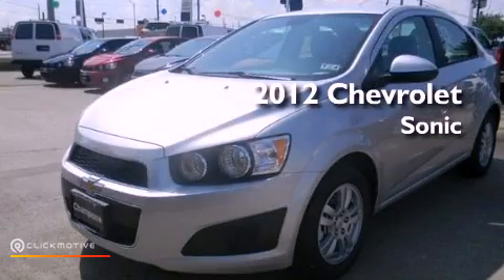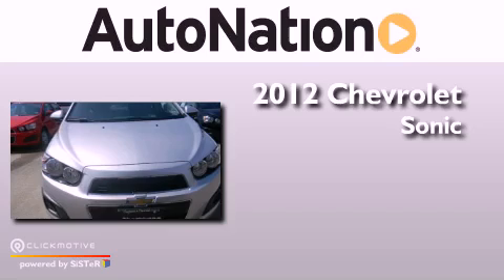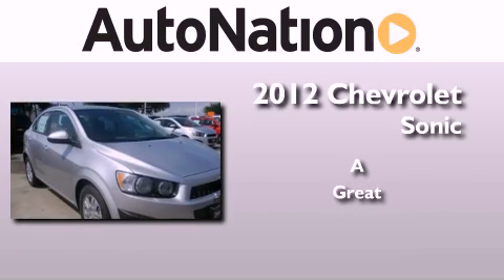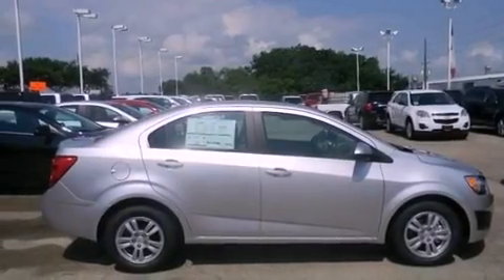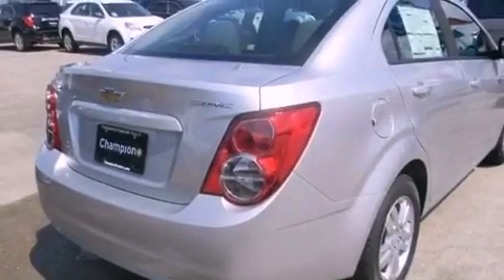This is a brand new 2012 Chevrolet Sonic. Features include aluminum wheels, a low tire pressure indicator, traction control and stability control systems.